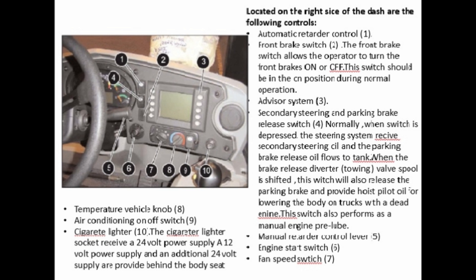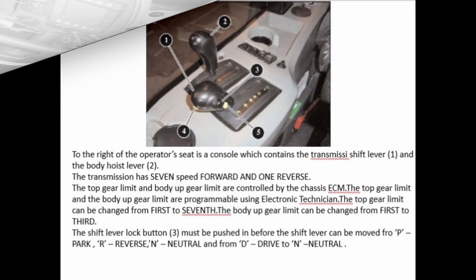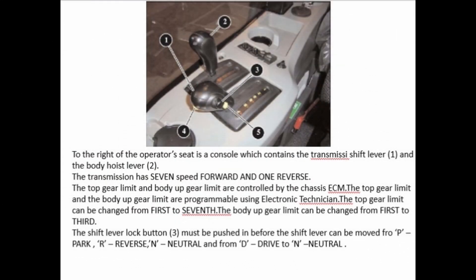Manual retarder control lever (5), engine start switch (6), fan speed switch (7), temperature vehicle lock (8), air conditioning on/off switch (9), cigarette lighter (10). The cigarette lighter socket receives a 24-volt power supply; a 12-volt power supply and an additional 24-volt supply are provided behind the operator's seat.